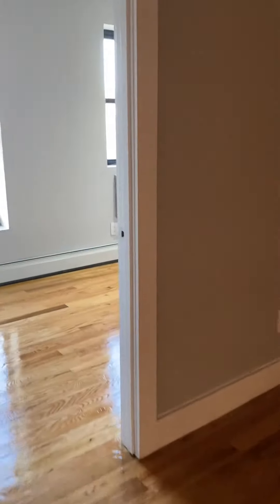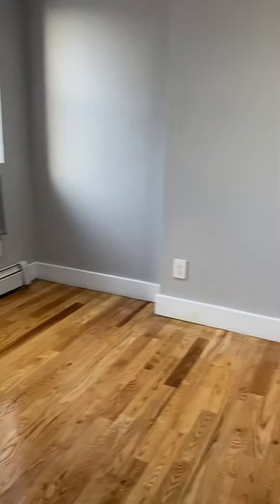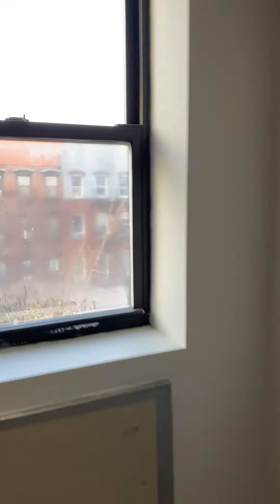This would be the living room area here — it's nice. Going into another bedroom here, this bedroom will fit a queen-size bed pretty easily again. No closet in this one, but it does overlook 2nd Avenue.